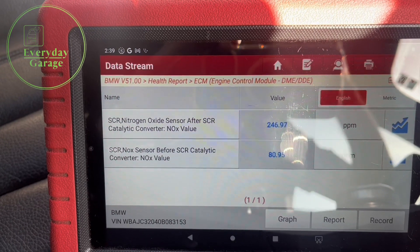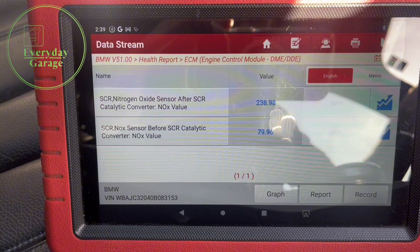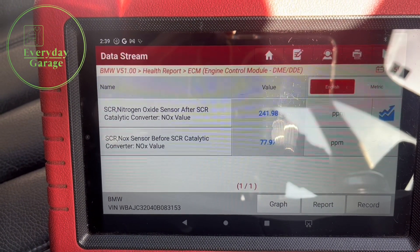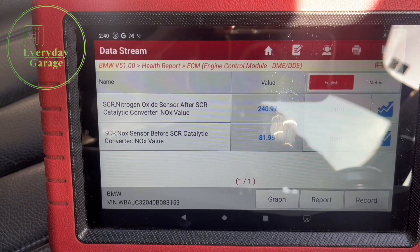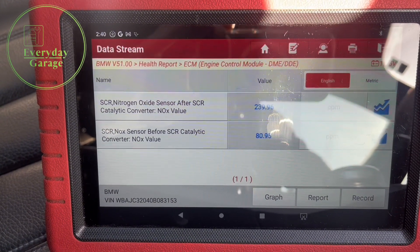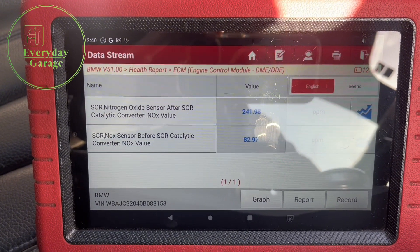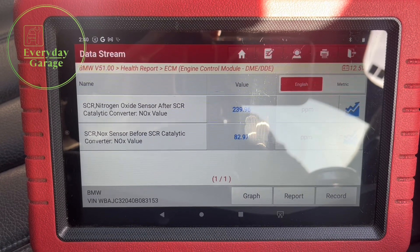Even on road test that sensor was up as high as 1600 ppm and down as low as minus 50 — it's just giving spurious signals. On overrun, the sensor before the SCR cat went to zero as you'd expect, but the one after the cat was up as high as 600 ppm. This confirms a fault with the actual sensor itself. I just need to quickly check the wiring, make sure the voltages are good, then change the component and retest.